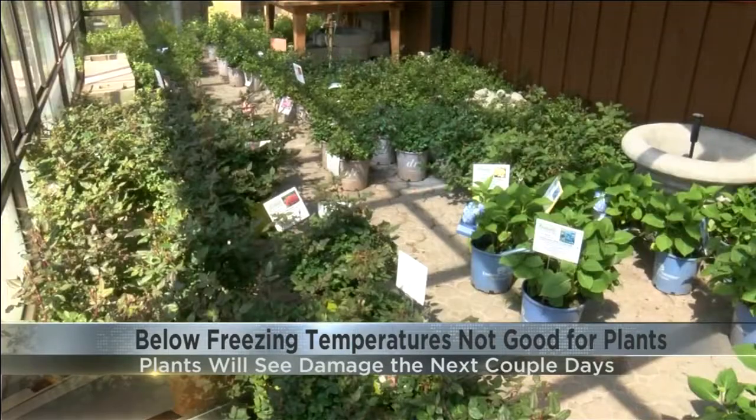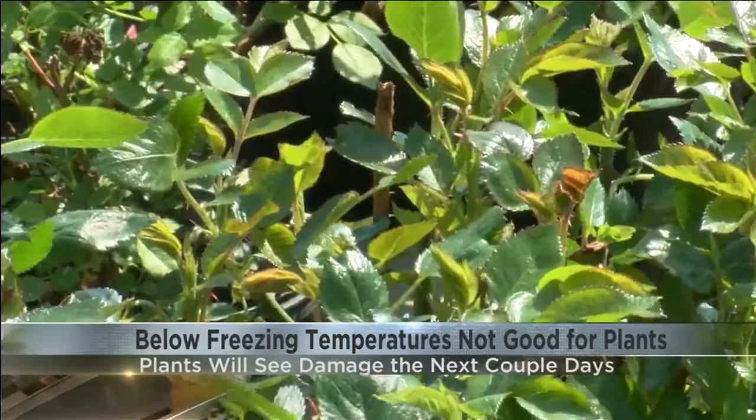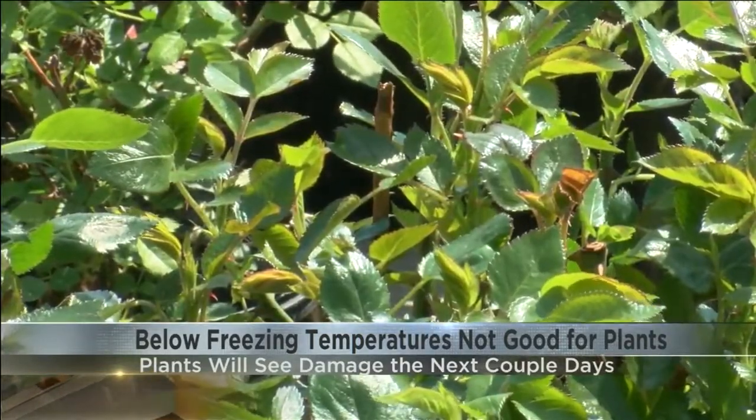He says when colder temperatures come, even with snow, plants can acclimate to the conditions and not see a lot of damage. But Galbraith says with the long duration of these freezing temperatures, you'll have to make some sacrifices.